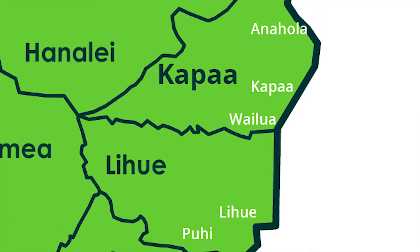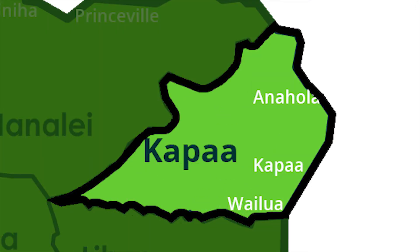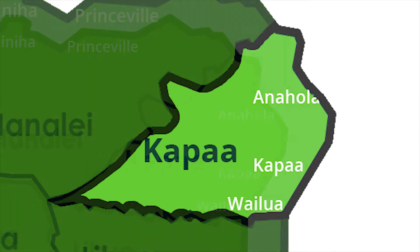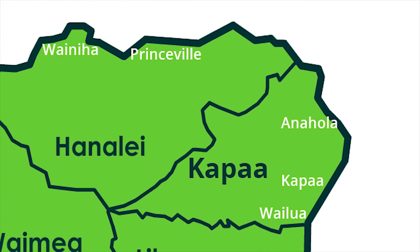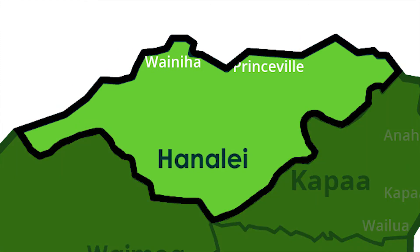Then we continue up the eastern coast to the Kawaihau Zone, where towns like Kapa'a and Wailua are. And then we journey all the way up north starting with Kilauea — it's called the Hanalei Zone — with towns like Kilauea, Princeville, Hanalei, Wainiha, and Haena.